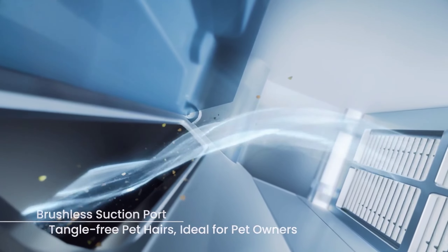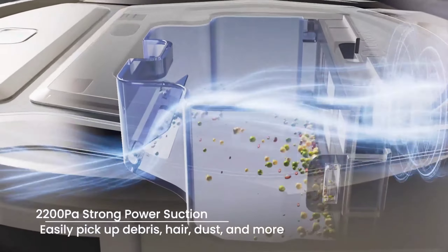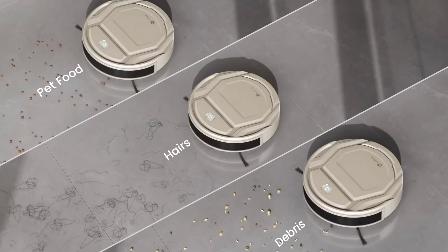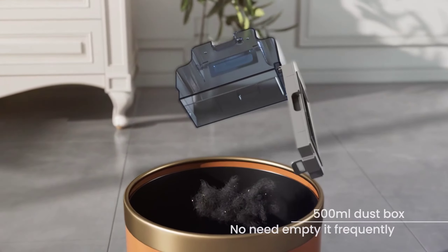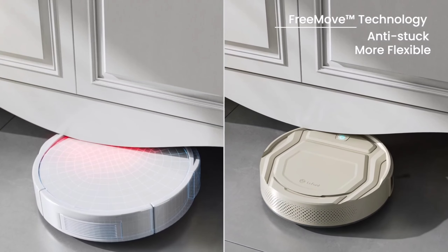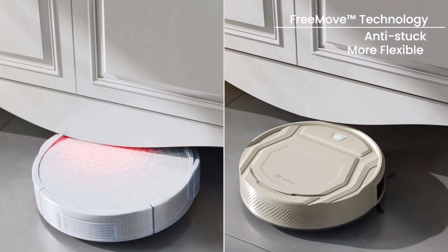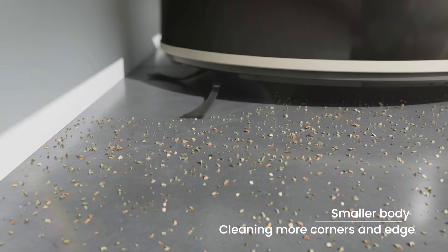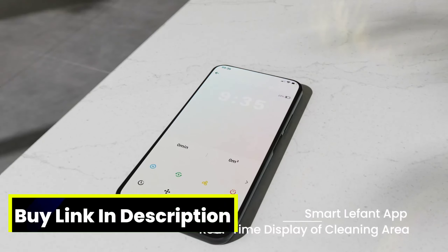Number 3. I'm thrilled to introduce you to the Leafint Robot Vacuum Cleaner, the M210P, a game-changer in automated home cleaning. From 2019 to 2022, Leafint has been perfecting its design, and the M210P is the pinnacle of their innovation. With its unique FreeMove patent technology, this robot vacuum boasts an upgraded anti-collision sensor, ensuring it deftly navigates your space without getting stuck or taking unexpected dives. Its compact 28cm diameter allows it to effortlessly glide under furniture for a thorough clean.